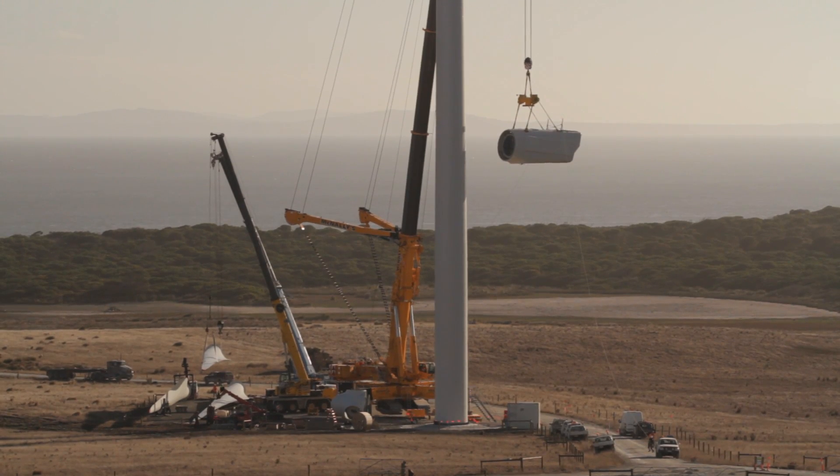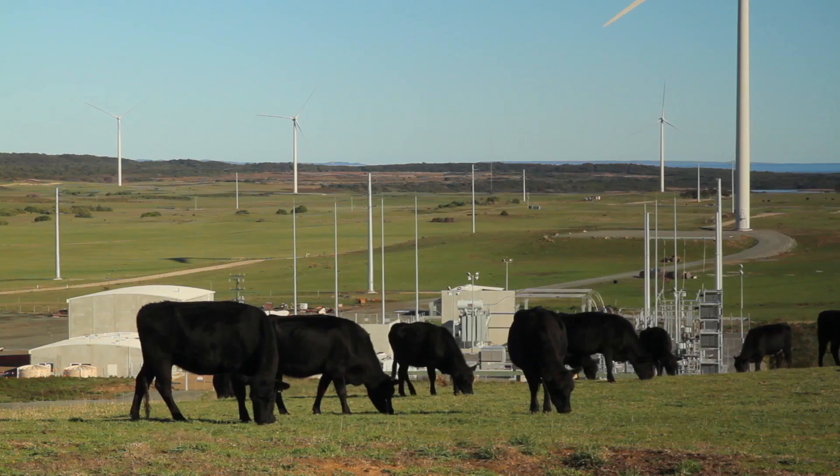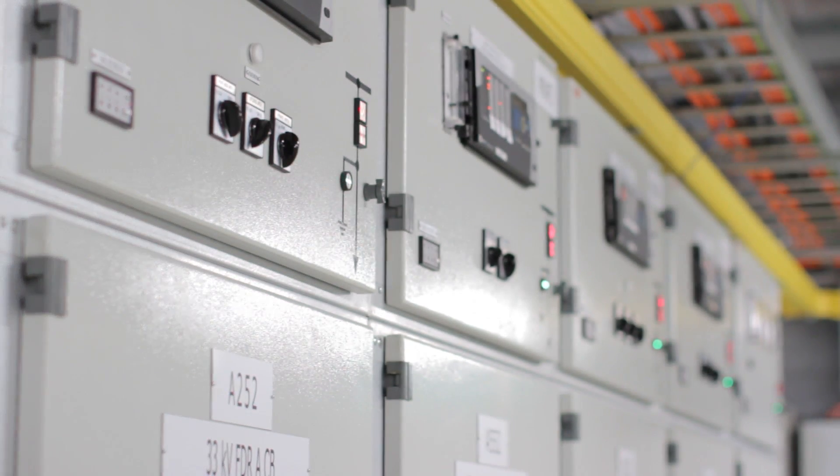The turbines were finished being erected in April 2013. Since then, we've carried out commissioning activities on both the wind farm and the substation. Commissioning of the substation has been an ongoing activity, even prior to erection of the turbines.